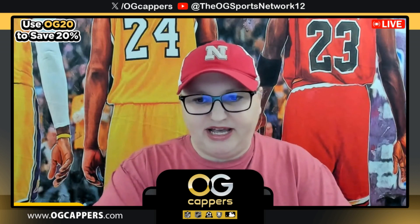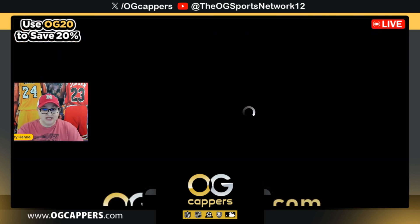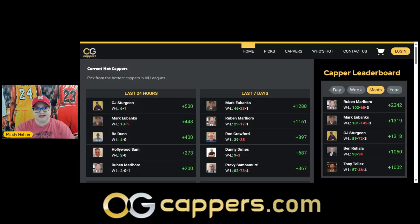But before we do that, let's go ahead and have a look at our multi-capper site. Make sure you check it out — here it is. It is OGCappers.com, where you can find our best of the best plays right there, all in one place. A little bit of everything: single games, multi-packs, longer durations like three days or seven days. Make sure you go ahead and check out our site to get with these hottest of the hot cappers.